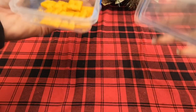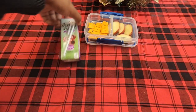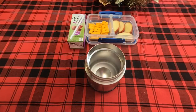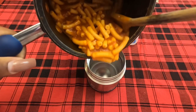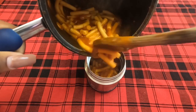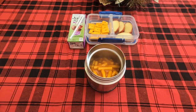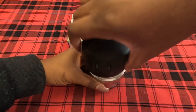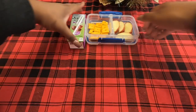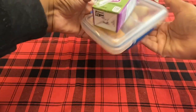Moving right along to Aiden's lunch - he's also having cheeses and some apple slices, and today in his thermos he's also going to be having a warm lunch and the same drink. Today I'm giving him beefaroni, only half a can, because Aiden told me he only wanted half a can. Getting that closed up to reserve the heat, with his spoon on top so he can eat it, and then getting everything packed up and ready to go.